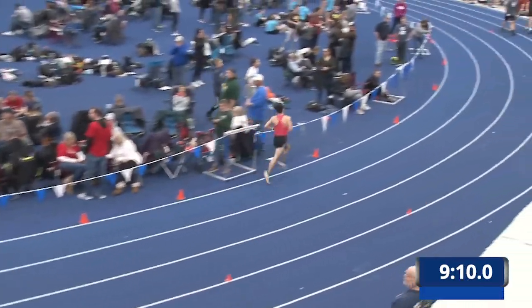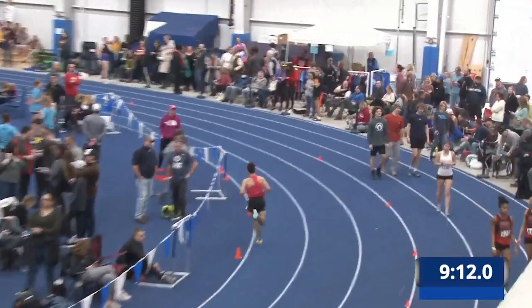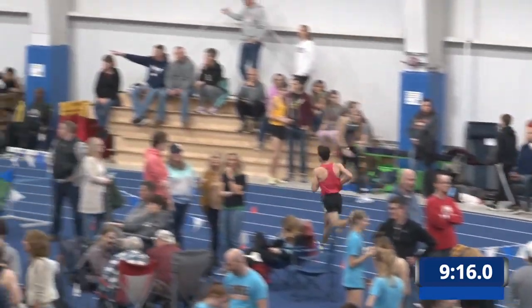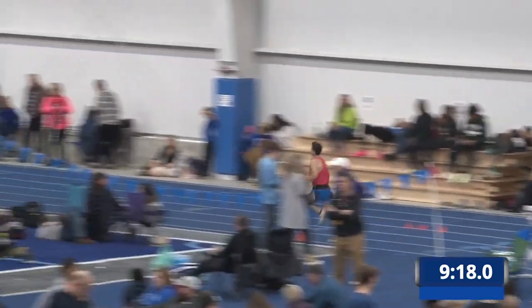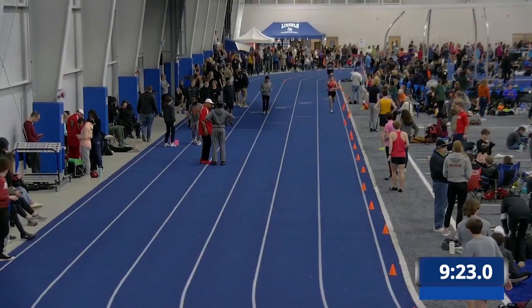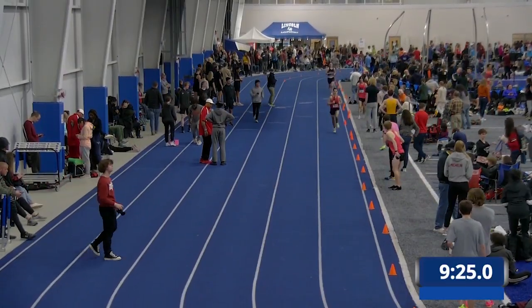The leader, Mr. Miyagi and Very Nice Track Club have about six hundred meters to go. Third place, possibly the Lanterns.